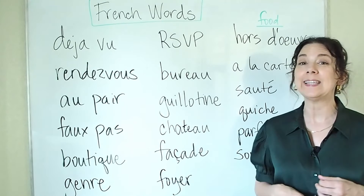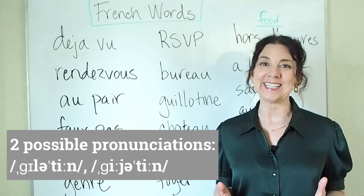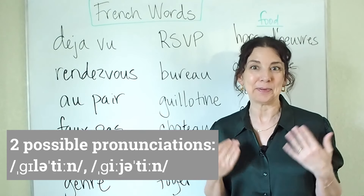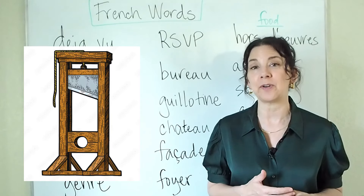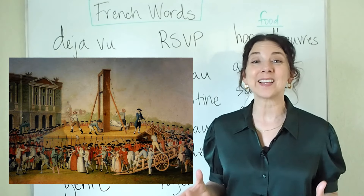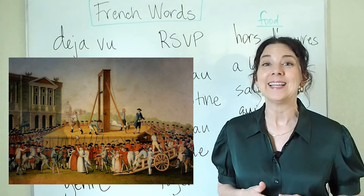Next we have guillotine. A guillotine is a machine that cuts off a person's head. The guillotine was used during the French Revolution and became famous because that's how members of the elite class were beheaded.